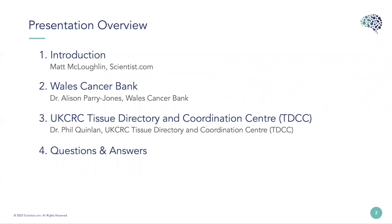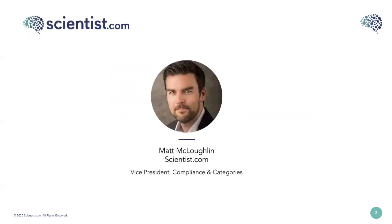After the presentations we'll have a question and answer section to give you the opportunity to engage directly with the panel, so please feel free to type your questions into the Q&A box at the bottom of your screen as you think of them and we'll answer as many as possible. My name is Matt McLaughlin.